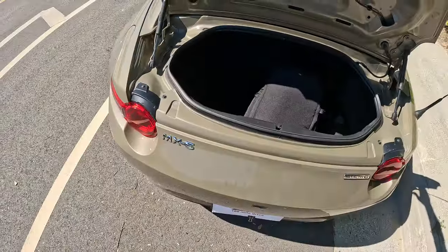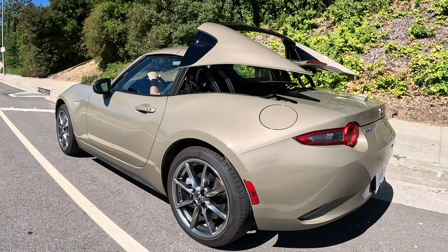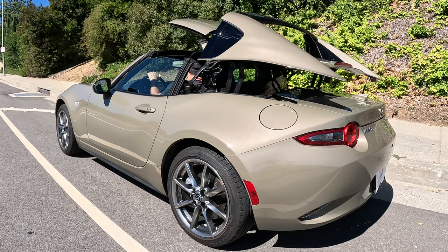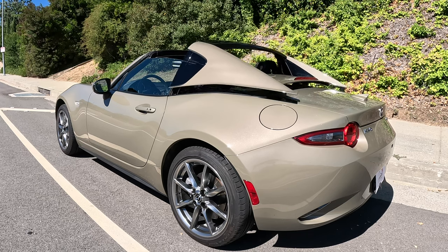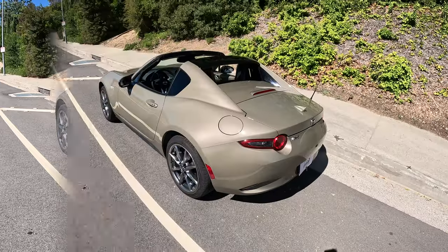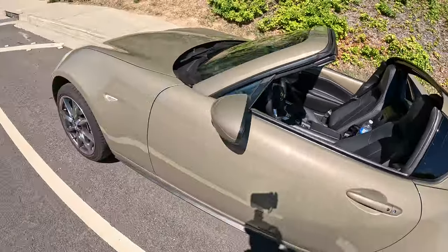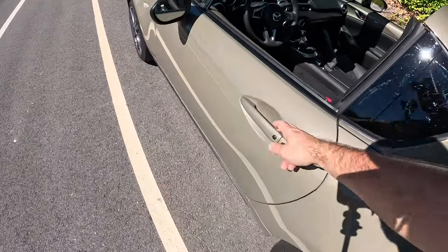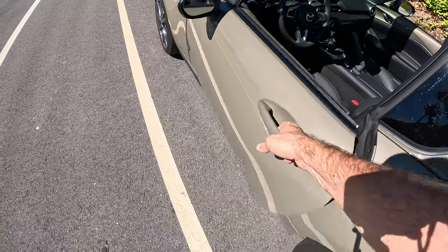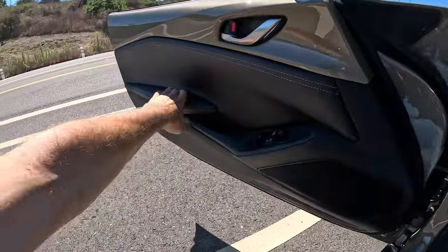Inside the trunk is my backpack. There's not much room in here, but you can certainly put your groceries. Let me roll the roof down and show you what it looks like open. Look at this gorgeous beauty — this car is like a toy, honestly. So beautiful. And a quick door sound check: it sounds okay, not heavy, not light, somewhere in between.